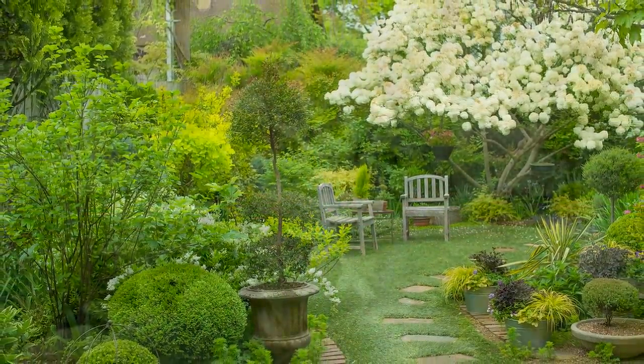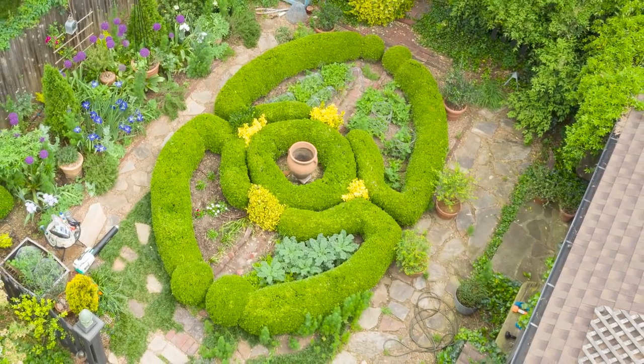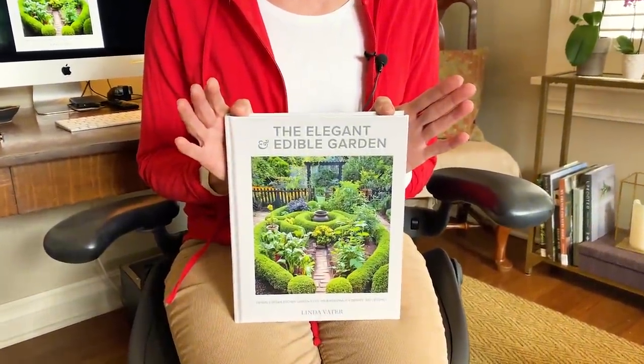I've incorporated a lot of edibles into my landscape, and that's what I want to talk about today, specifically as it relates to my own potager, which is an ornamental kitchen garden. And it doesn't make any difference if you're a new gardener, an experienced gardener, if you're doing nothing but container gardening, or your garden is way out on your back 40 with lots of room for fruit and trees and nuts and all sorts of edibles. Whatever the scale of your gardening, today's workshop is for you.